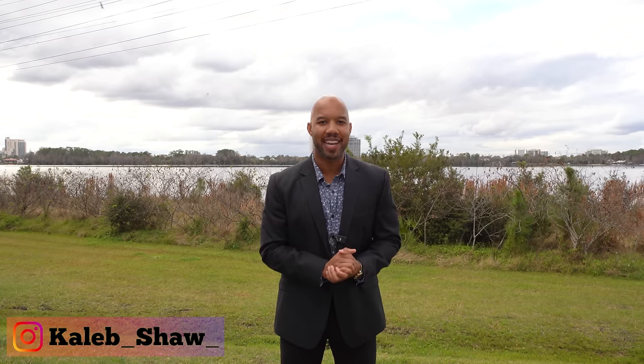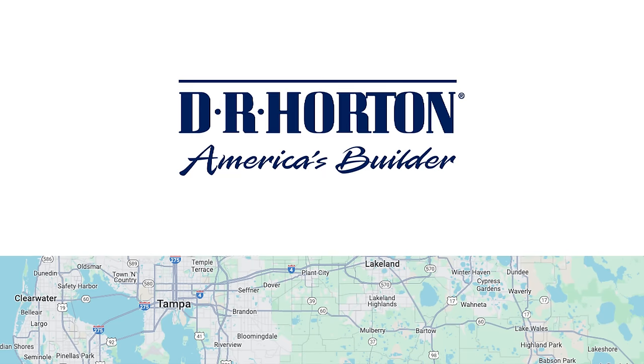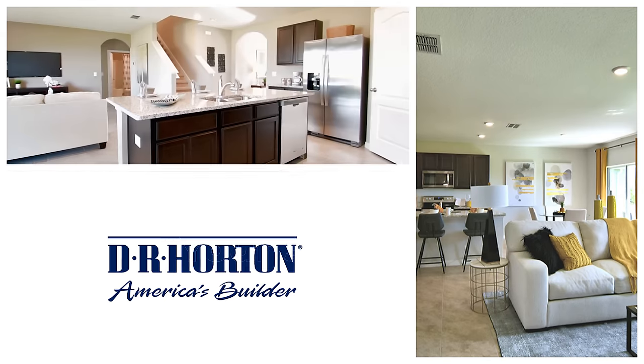What is going on guys? It's Caleb here. Welcome back to my channel. I hope everyone has had a great weekend. In today's video we're going to be in Wesley Chapel, Florida. Wesley Chapel is located just north of Tampa, Florida, and we're going to be showcasing a community by D.R. Horton called Westgate at Avalon Park.